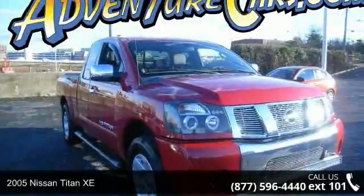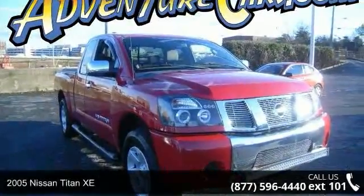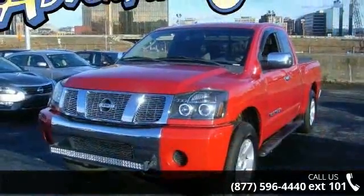Arrive in style with this 2005 Nissan Titan XE. If you are looking for a first-rate auto, this one could be yours today.